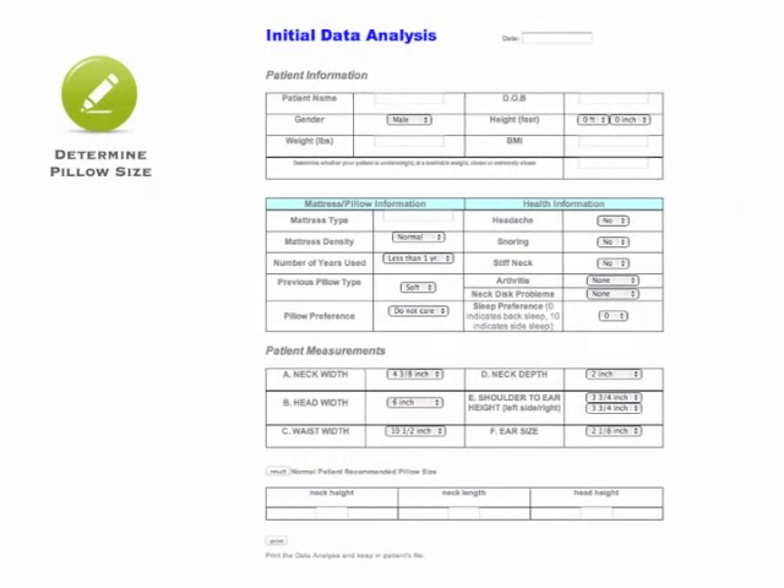Determine Pillow Size. Input patient information and measurements to analyze the correct size of your patient's pillow.